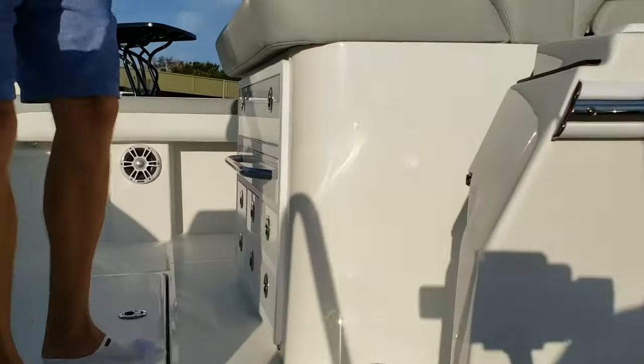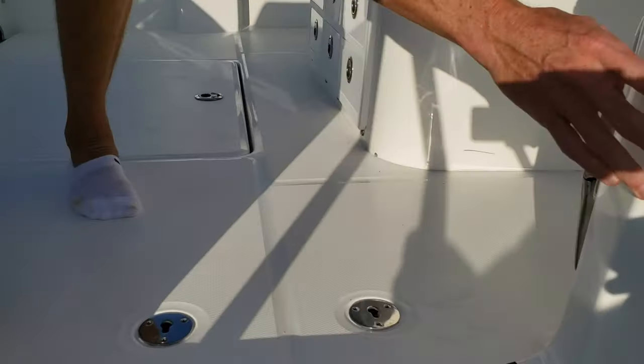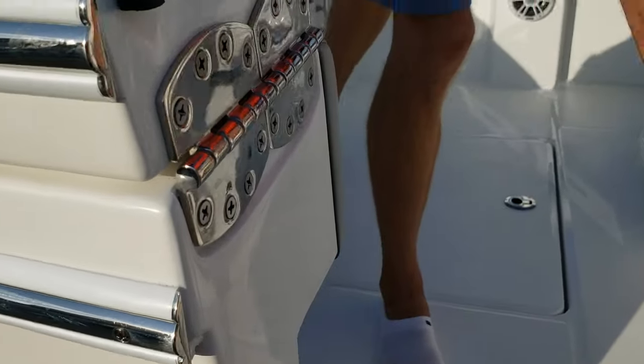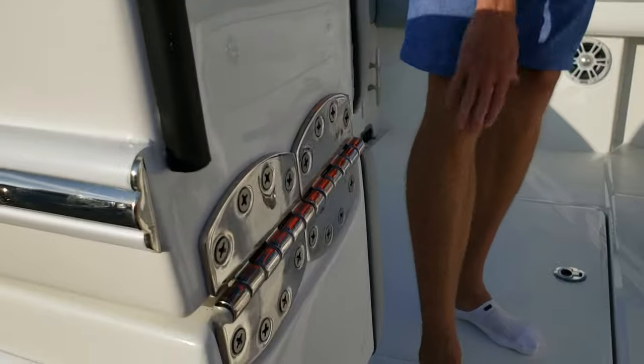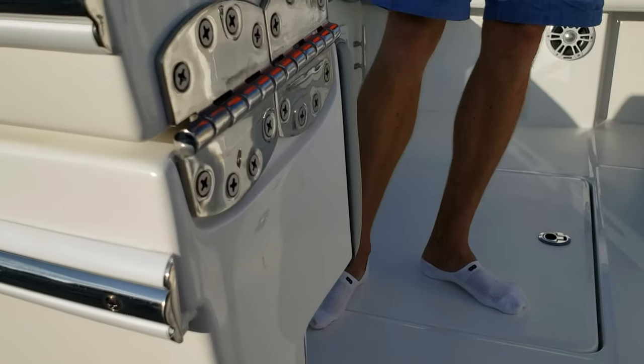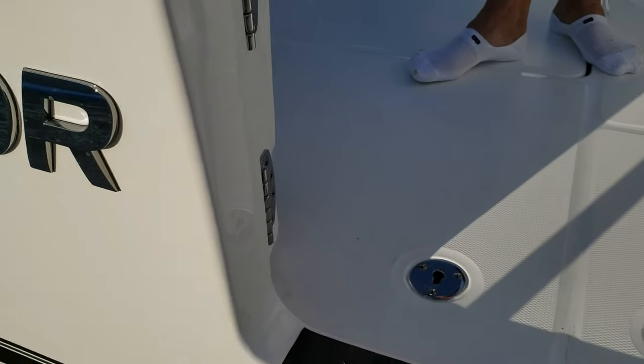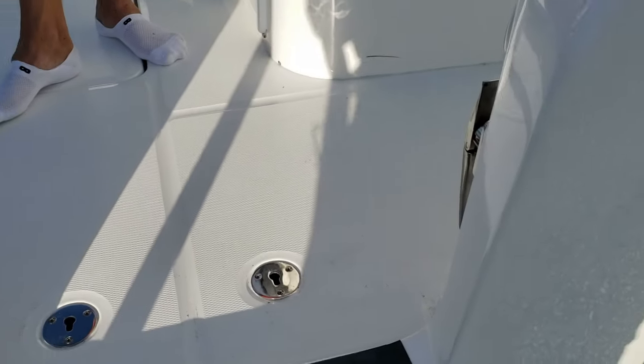Coming up, I'll show you the dive door. Here it is — hand finished all the way around, there's no covering on that. A lot of manufacturers will put a plate there to hide unfinished edges. Regulator hand finishes that — one of the top-tier qualities about Regulator's fit and finish.